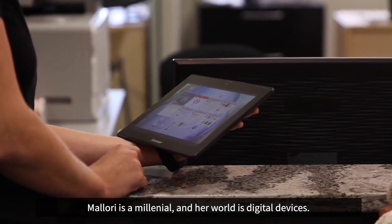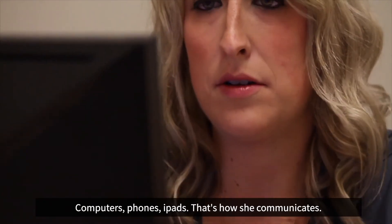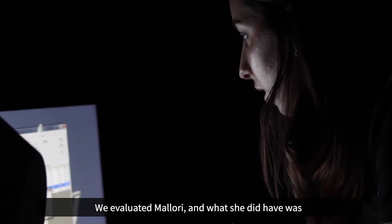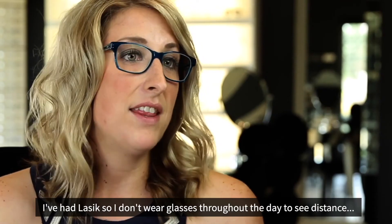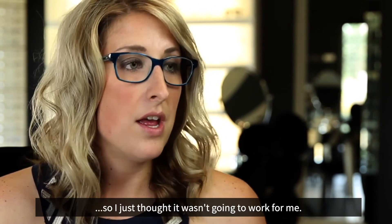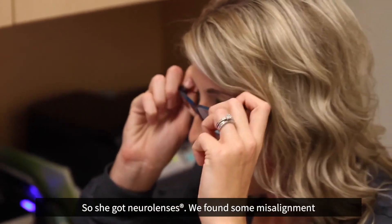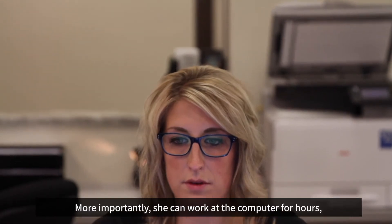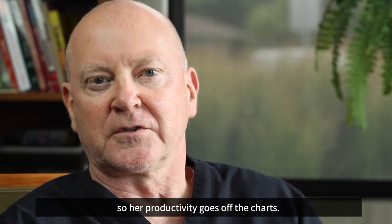Mallory is a millennial, and her world is digital devices — computers, phones, iPads. That's how she communicates, like all millennials. We evaluated Mallory, and what she did have was computer vision syndrome in a very big way. She had LASIK, so she doesn't wear glasses throughout the day, and she just thought it wasn't going to work for her. But she got NeuroLenses. We found some misalignment, and her symptoms were radically changed. More importantly, she couldn't work at the computer for hours before — now her productivity goes off the charts.